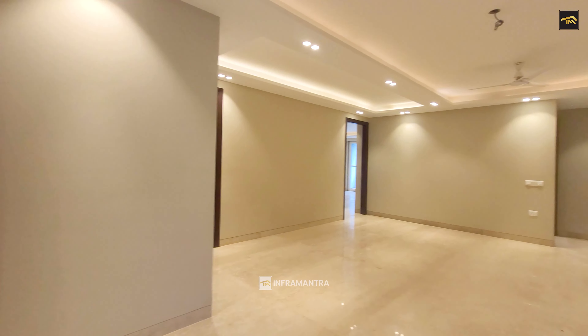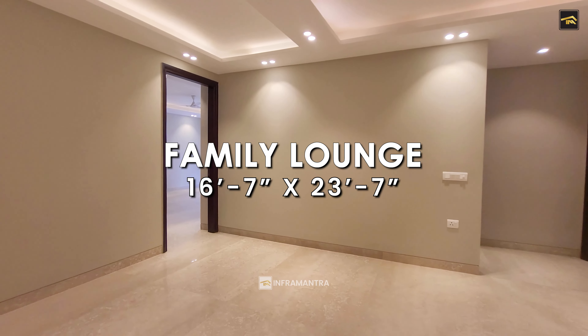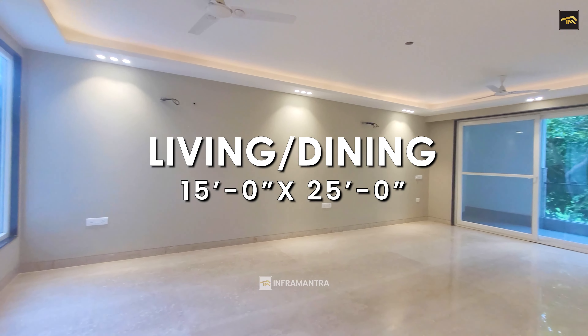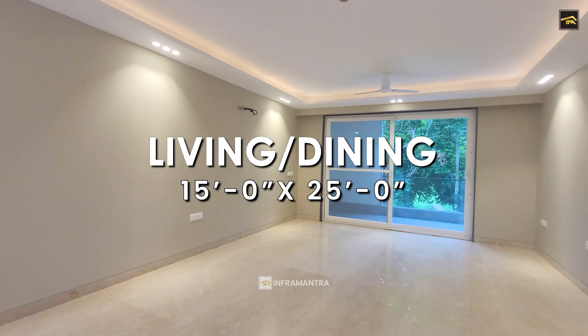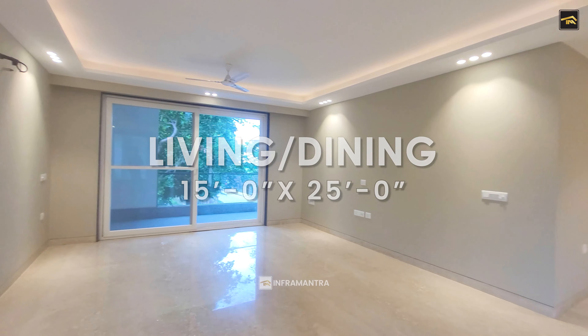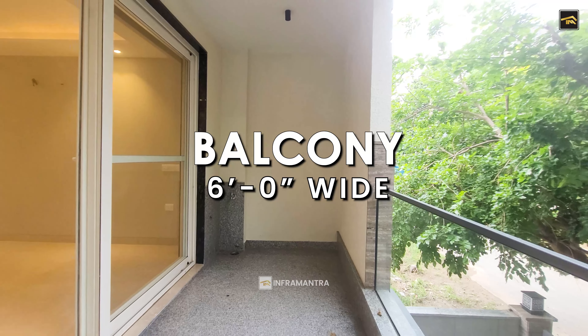Right here you have the lounge — the family lounge — where you can have your television, your gaming consoles, whatever you want, which helps you spend time with your family. And right next to the family lounge is the spacious living room, which has ample seating for all your guests that you would want to entertain here. And then there is a spacious balcony which overlooks the greens right outside.